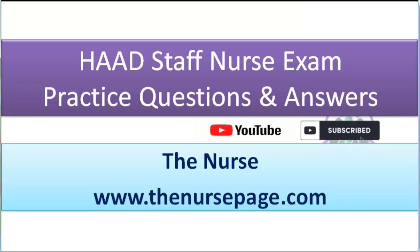Hi friends, welcome to the channel. The Nurse here. We are discussing HAAD staff nurse exam practice questions and answers. HAAD means Health Authority of Abu Dhabi. The HAAD staff nurse exam is compulsory to get a job in Abu Dhabi, Emirates of Abu Dhabi, which is one of the Gulf countries. Questions start now — but before that, if you are not subscribed to our channel, please subscribe and support us.